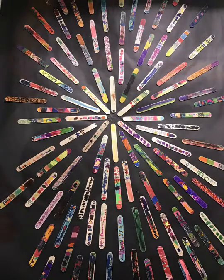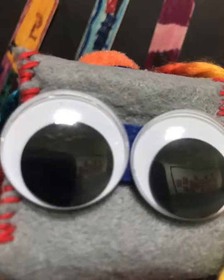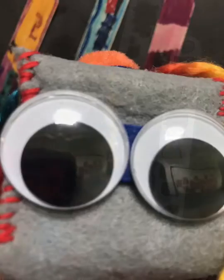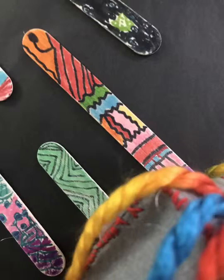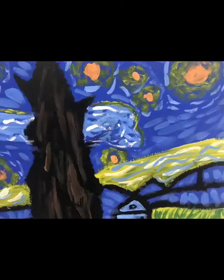Wow, look at this fantastic piece. We're going to look real closely. What can we see? Each one has individual designs on it with color and line and shape.